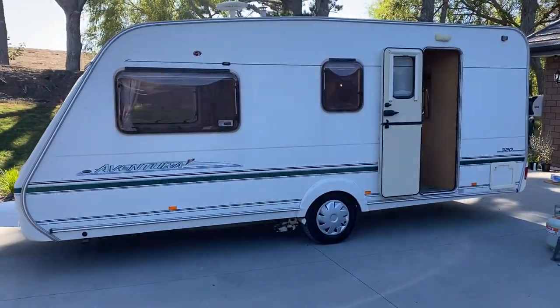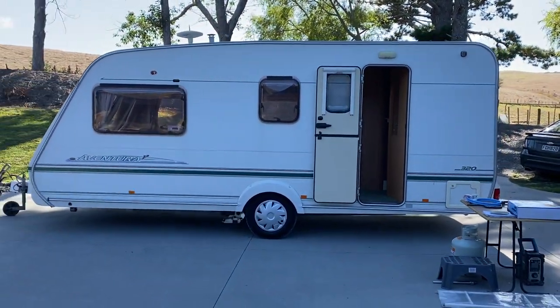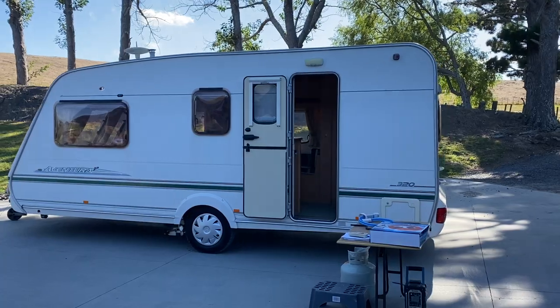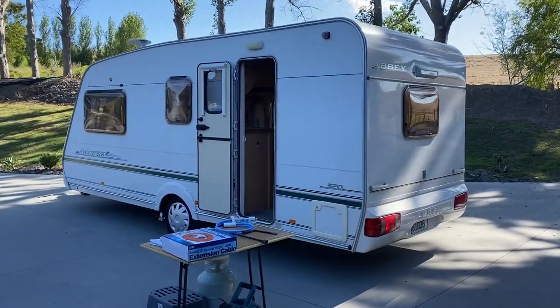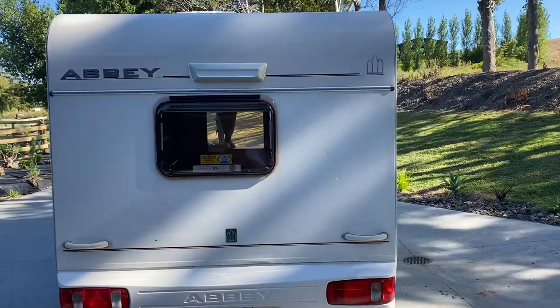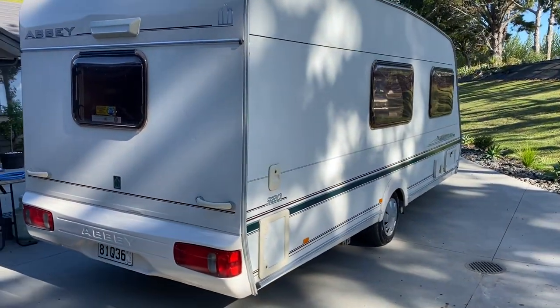This caravan is 6.8 metres long and sleeps 4. As you can see from the outside, it's a tidy caravan. It's been well cared for — flew through its Warrant of Fitness with only very minor pin dents.